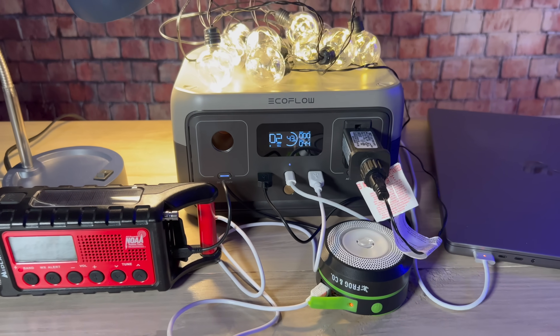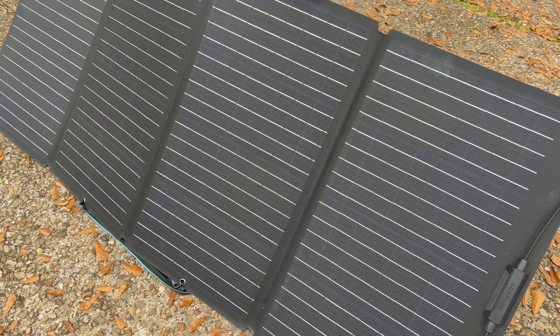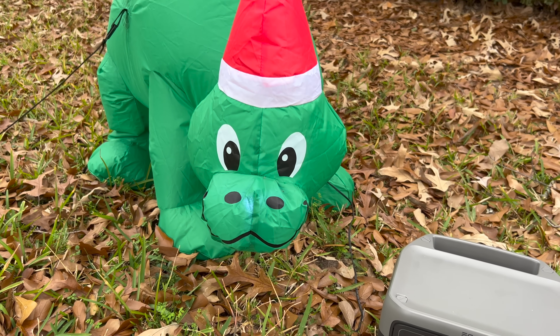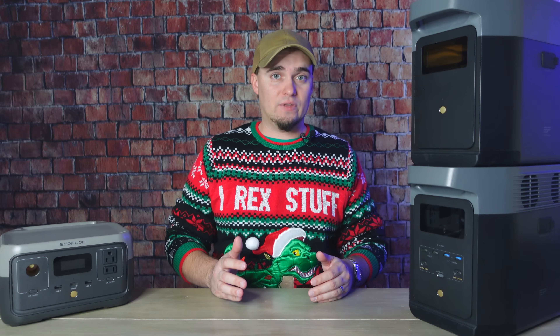A solar generator can be used as a standalone power station to keep devices running, or while it's hooked up to solar panels. As a standalone, you can take it wherever you need it, but it's only going to work for as long as that battery capacity lasts. After that, you'll have to stop and recharge it with solar panels.